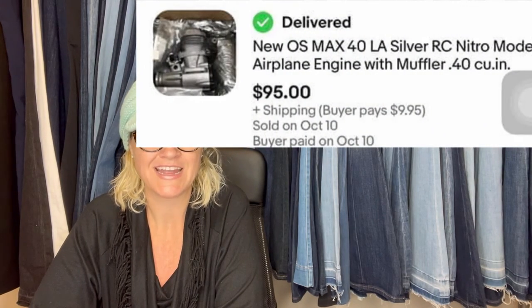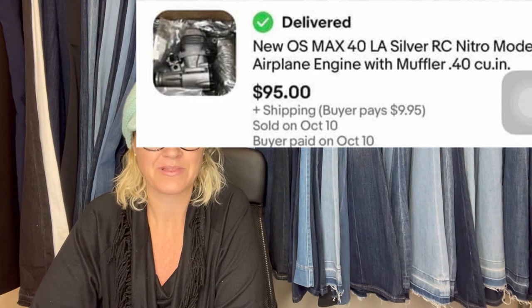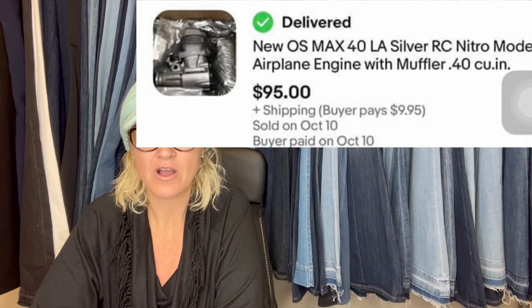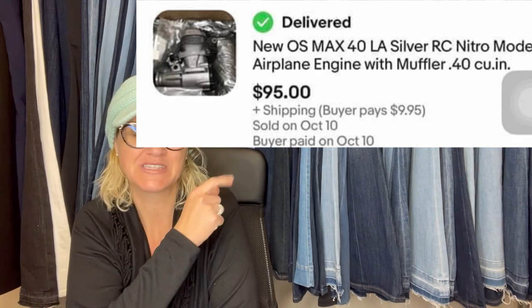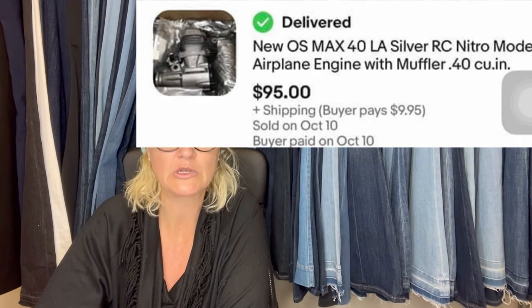I picked this up at the Goodwill for only $2.99 — it's a brand new engine for an RC airplane. Had it listed for $125, sold within two days from an offer of $95 plus shipping — not a bad little profit. This is what it looks like.